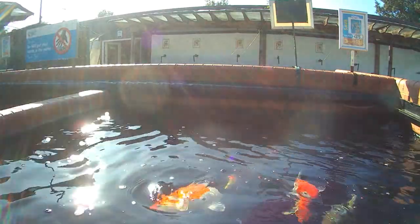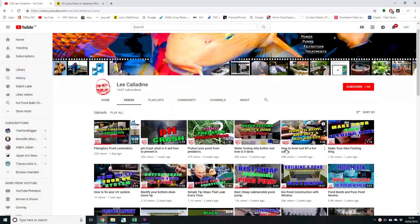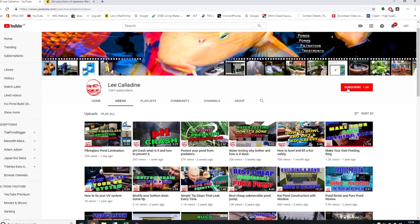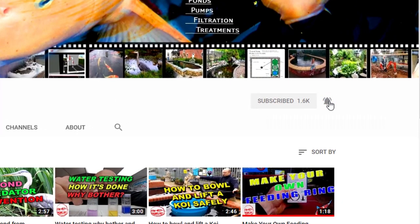How many fish do you have in your ponds? Thank you for taking the time to watch this video. If you like what you see, be sure to subscribe to the channel and give the video a thumbs up. It's bye for now from Lee at the Japanese Water Gardens.